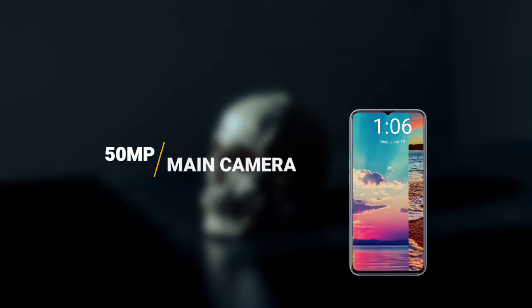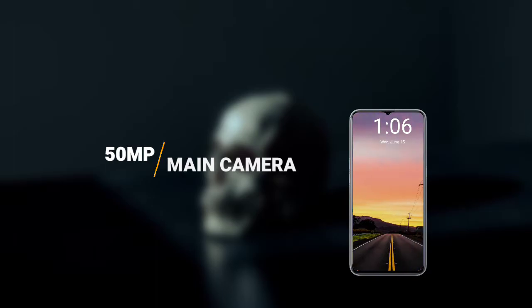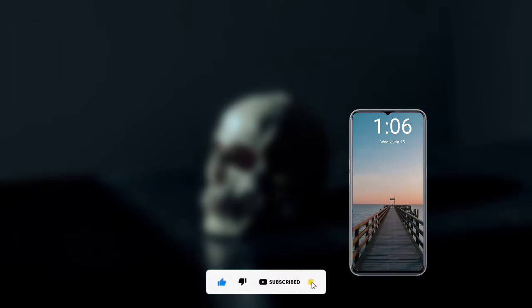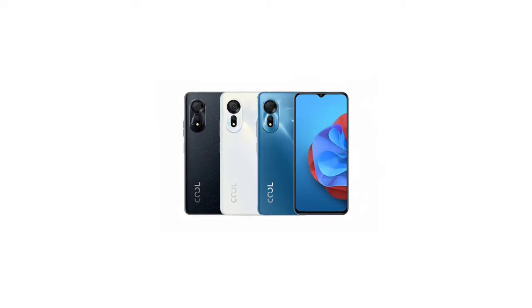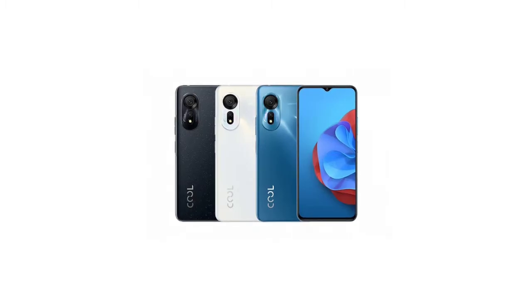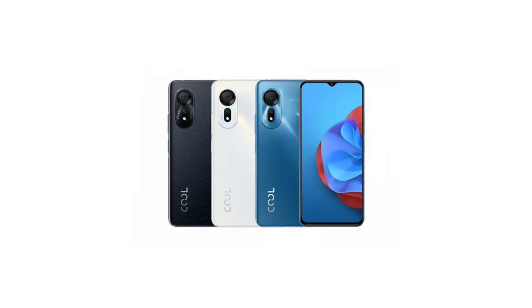There are many budget devices with better rear cameras, and honestly, I would rather buy the Coolpad Q20S than the Realme V20 — it is better in my opinion. The design is also very great. The phone has three color variants: Firefly Black, Moon Shadow White, and Azure Blue.